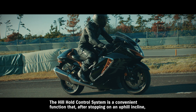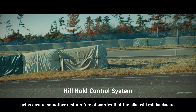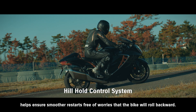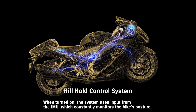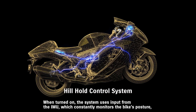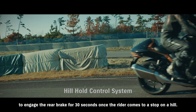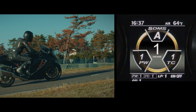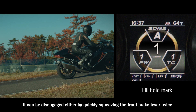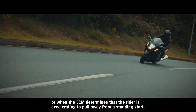The hill hold control system is a convenient function that, after stopping on an uphill incline, helps ensure smoother restarts free of worries that the bike will roll backward. When turned on, the system uses input from the IMU to engage the rear brake for 30 seconds once the rider comes to a stop on a hill. It can be disengaged either by quickly squeezing the front brake lever twice or when the ECM determines that the rider is accelerating to pull away from a standing start.